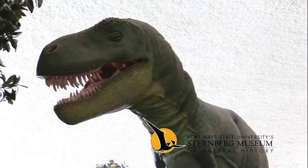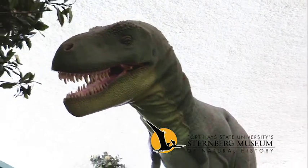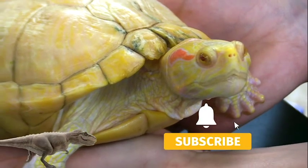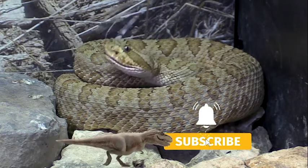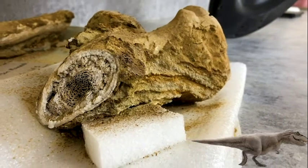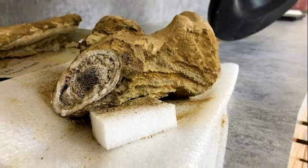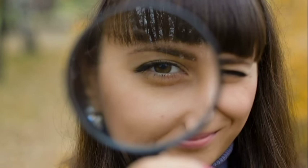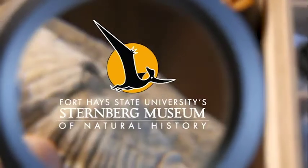Thanks for joining us in A New Way to Museum with the Sternberg Museum of Natural History. If you enjoyed this video, like it and subscribe to our channel. Hit the bell for notifications when we release a new video. Support us on Patreon for early access and exclusive content. You can also follow us on all our social media — links are found in the description. Thanks for watching, and follow your curiosity to new discoveries!